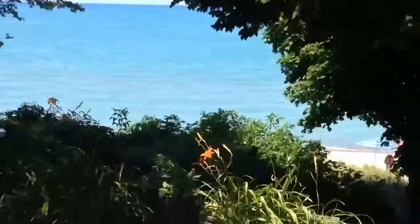Guys, we're at my cottage right now. We're renting it for the first time. And oh my gosh, it is so nice. The beach is literally right there — look, it's literally so close. We literally just walked down there right now.